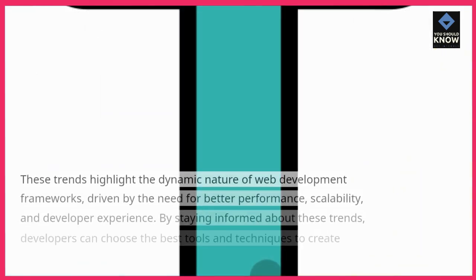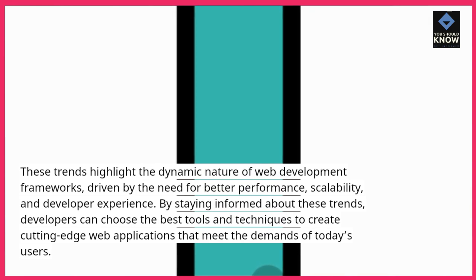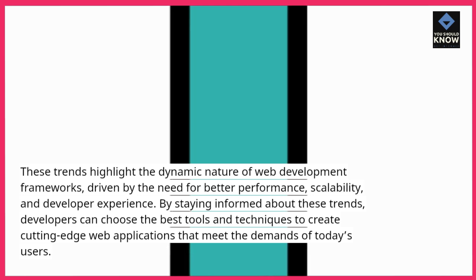These trends highlight the dynamic nature of web development frameworks, driven by the need for better performance, scalability, and developer experience. By staying informed about these trends, developers can choose the best tools and techniques to create cutting-edge web applications that meet the needs and demands of today's users.